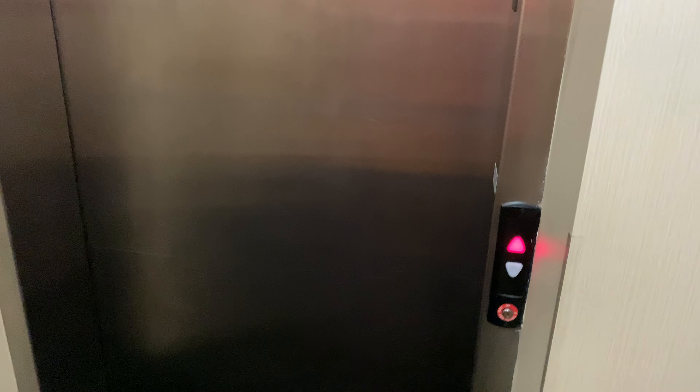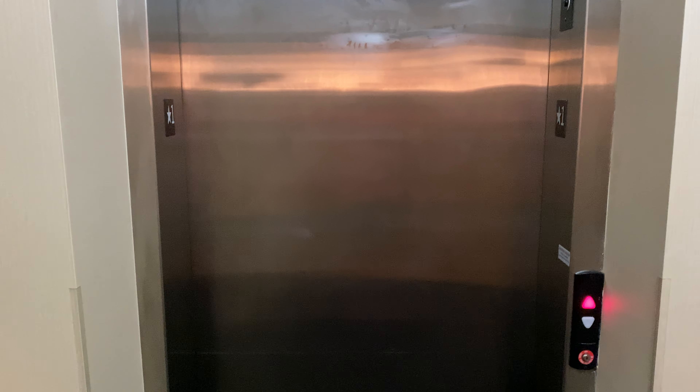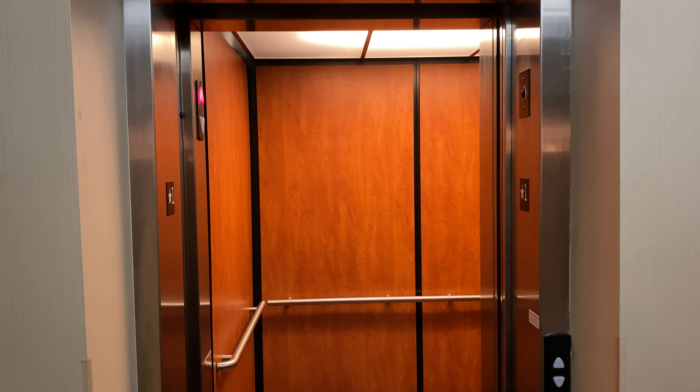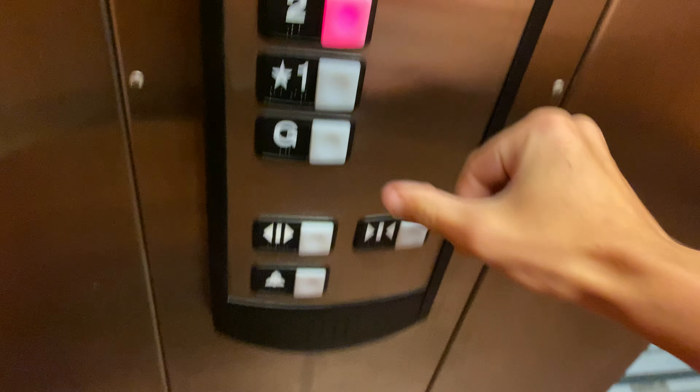This is the elevator here at the Best Western in Monticello, New York. It's a Schindler. Let's take a ride.